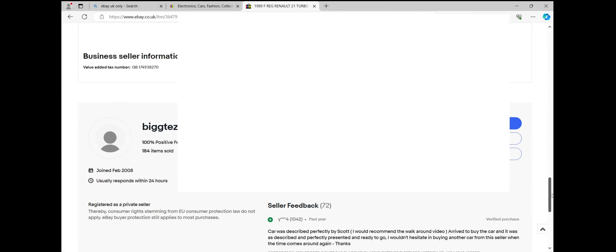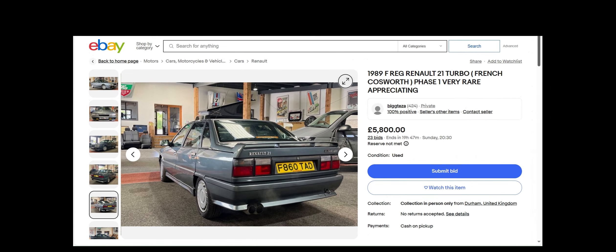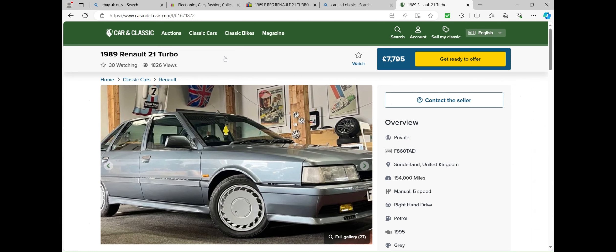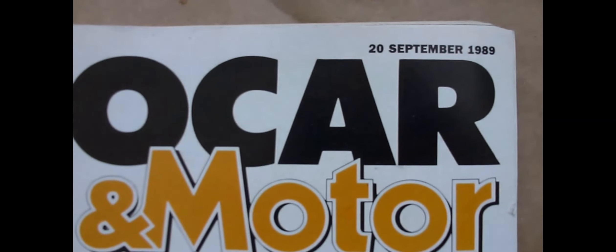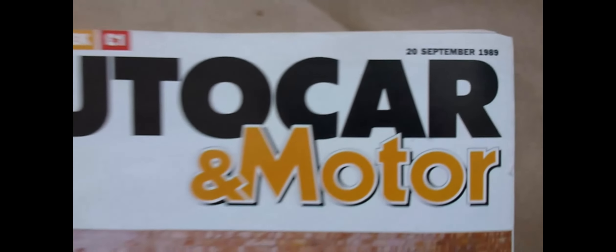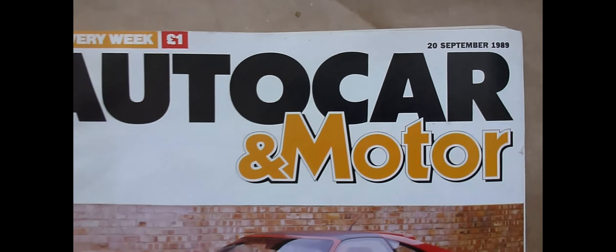I think that's a very nice and quite special car. As I say, very rare. If you missed it on the eBay advert, there's a corresponding listing on Car and Classic. I've had a quick look through my old car magazines and found this one from September 1989 — at the Frankfurt Motor Show, it was the unveiling of the Renault 21 Turbo Quadra.